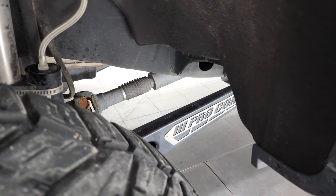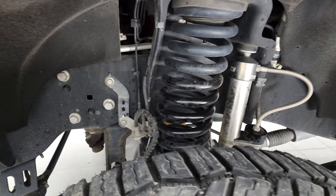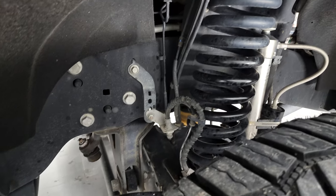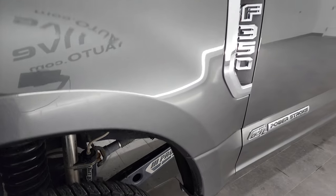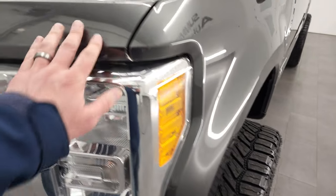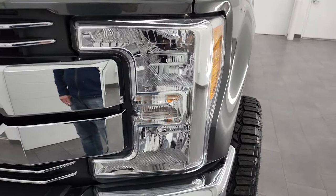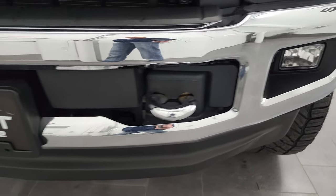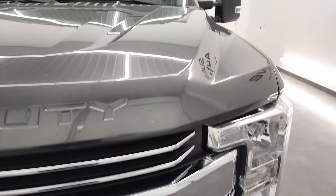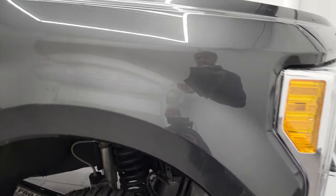It has a Pro Comp suspension lift with Dirt Logic shocks with the reservoir — I would say it's probably at least a six-inch lift, maybe a little bit more. The frame and underbody is extremely clean with very little to no corrosion. The front fender is in excellent condition; I didn't see any dents or dings. It does have 3M tape on the front of the fenders and the hood, so there's a slight line from that. It has crystal clear headlights, factory fog lights, and the front bumper and lower valence are in great shape, as is the chrome-trimmed grille and hood.